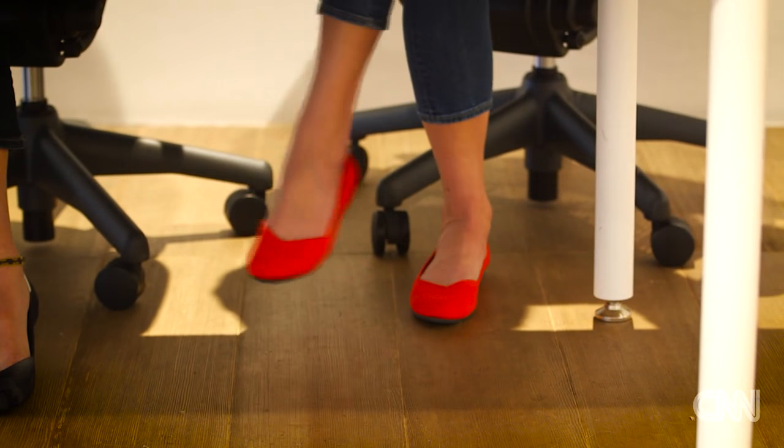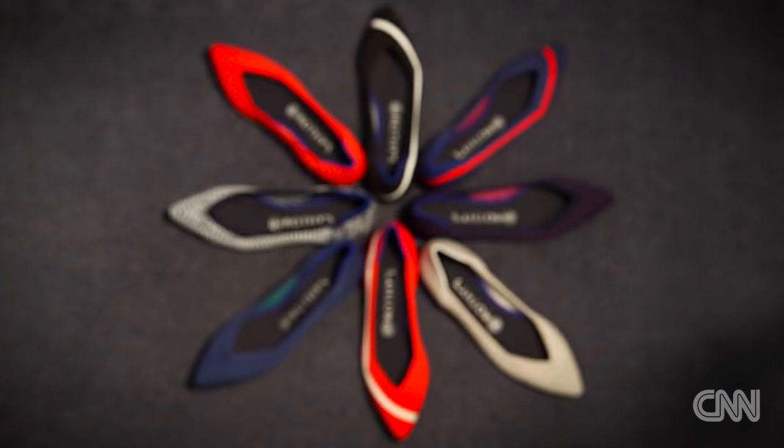Meet the sassy new shoe that's quickly becoming a fashionista must-have. Made by a company called Rothy's, it's the brainchild of Stephen Hawthorne-Waite and Roth Martin — one from Wall Street, the other a commodities trader who started a design gallery.